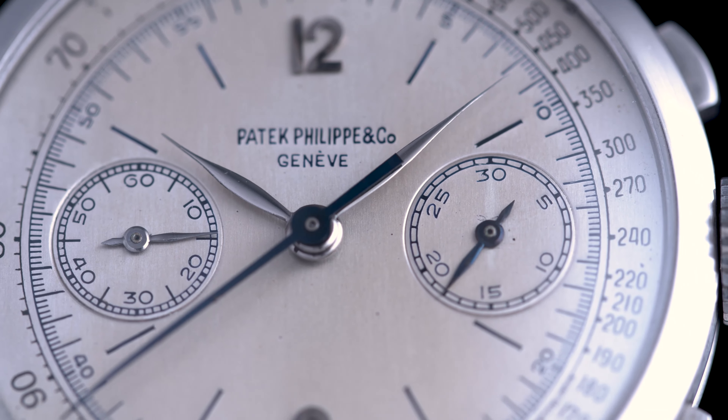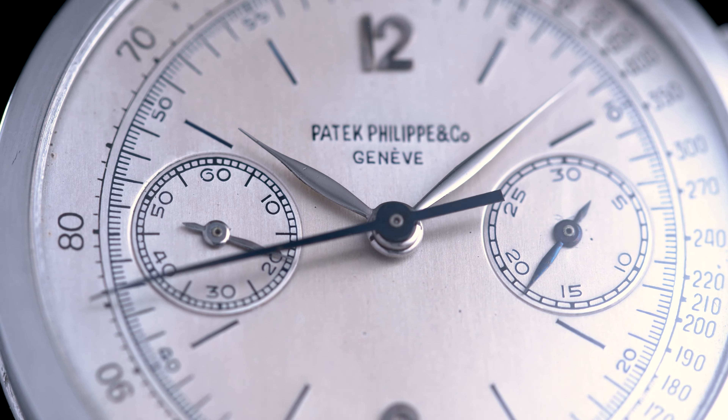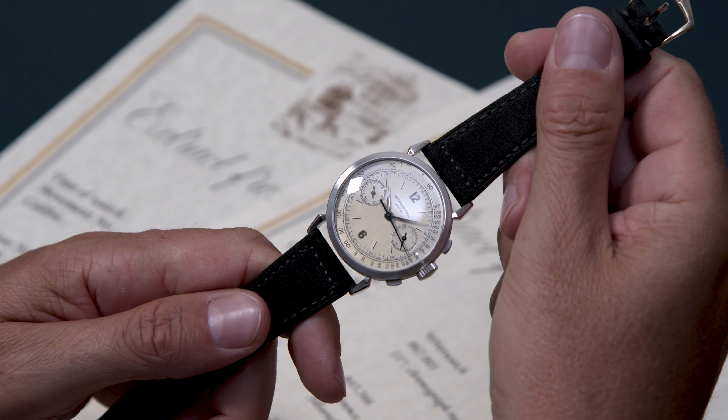The three watches we know — and I've had the pleasure of selling all of them — are in absolutely the world's most important private collections. All three happen to be in Europe, none in a museum, and this one here is the last of the three ever made.